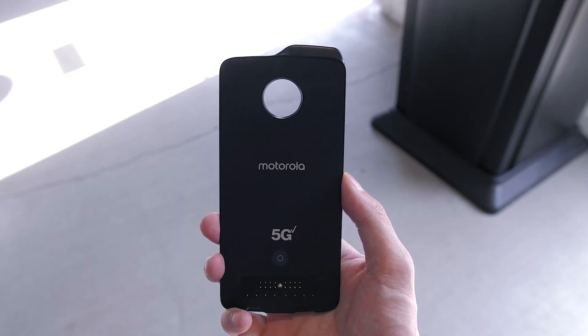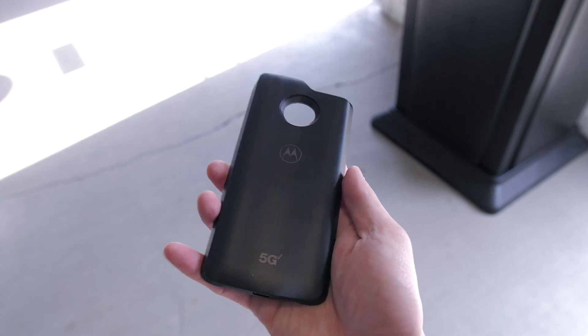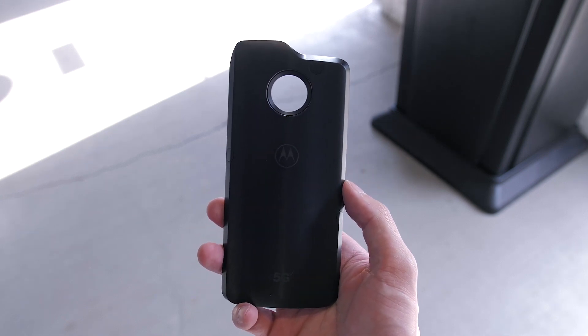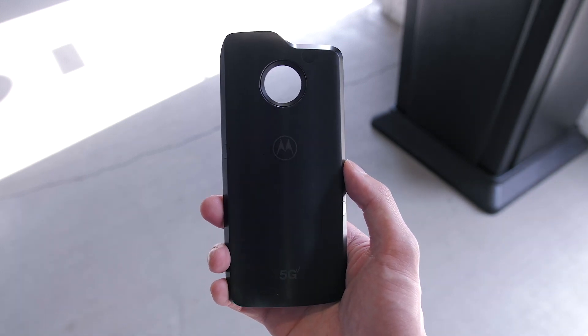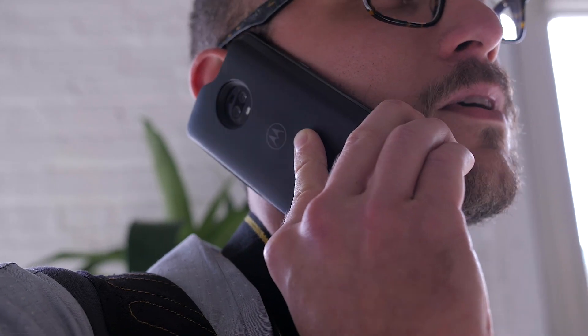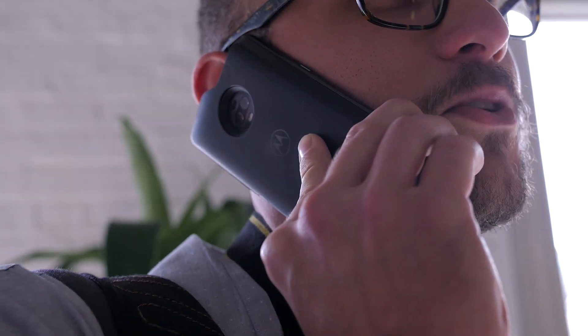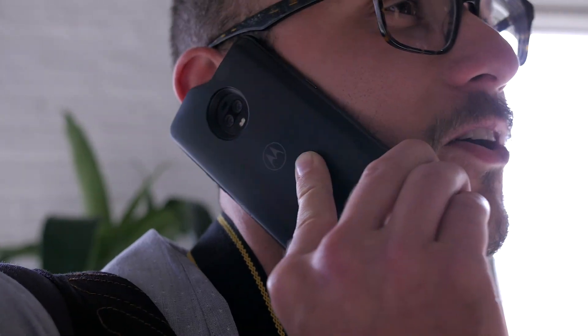There are four antenna arrays placed strategically inside, including a front-facing one and two on the sides, so that no matter how you hold your phone, it's guaranteed to get a 5G signal. There's also a 2,000 mAh battery inside, making it double as a power pack, giving you a total of 5,000 mAh when combined with the 3,000 mAh battery of the Z3.